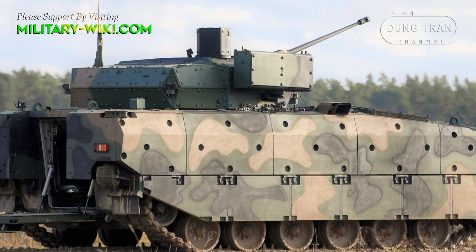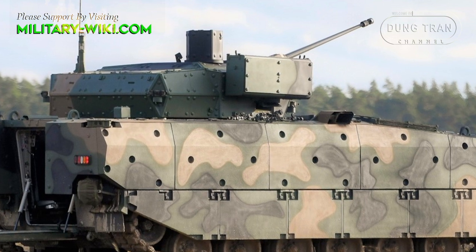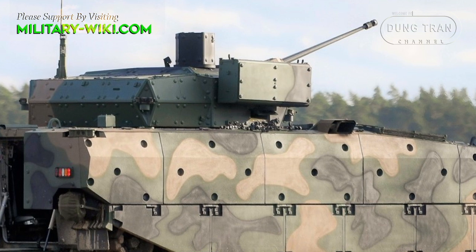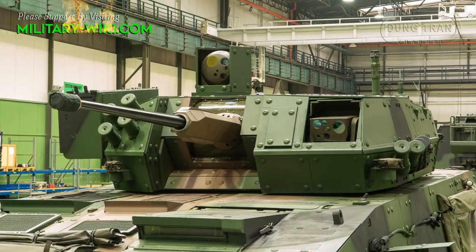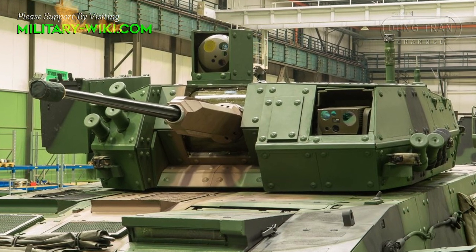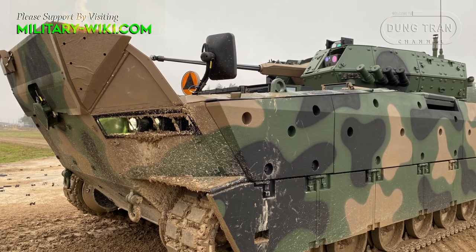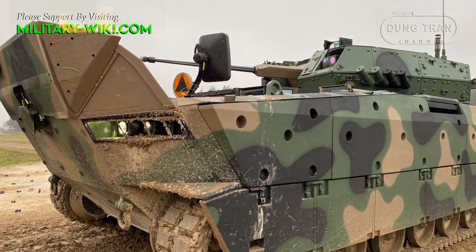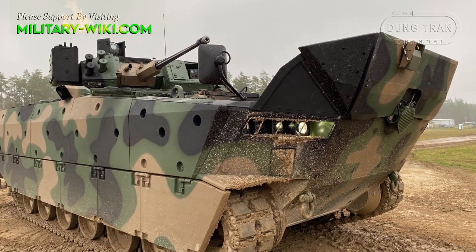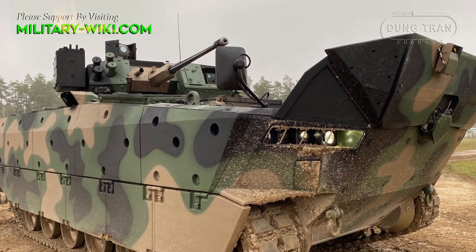The Borosic is fitted with a remotely controlled turret, which was developed under the ZS-SW-30 program. It is armed with a 30 mm cannon, a coaxial 7.62 mm machine gun, and two Spike LR anti-tank guided missile launchers. The turret has a modern fire control system with hunter-killer capability.